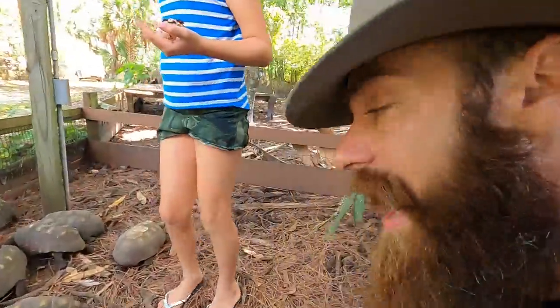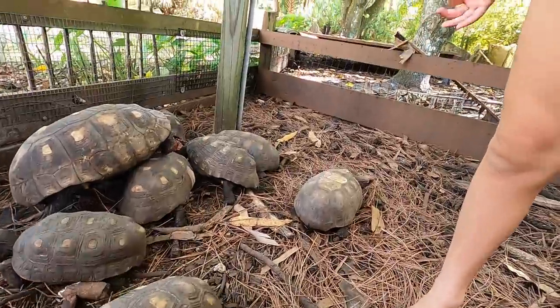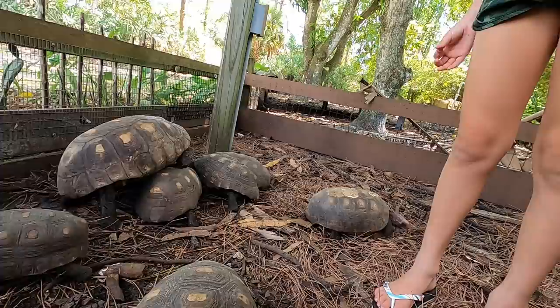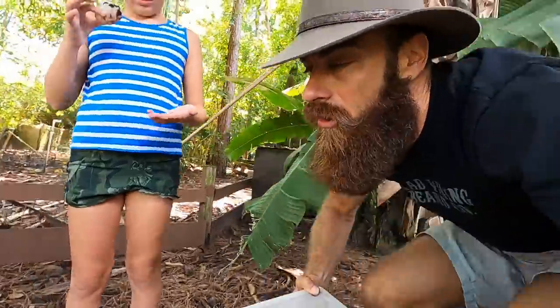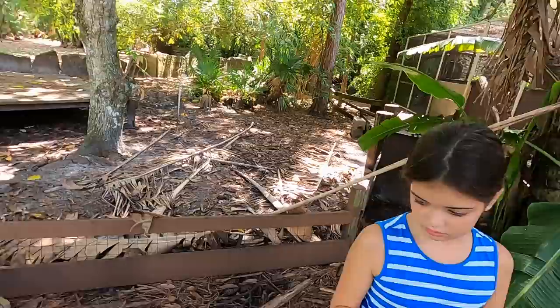These tortoises will multi-clutch. They start laying right about now and keep laying all the way until about December, which is kind of cool. Same thing — the redfoots are going to start laying soon, and another tortoise species is going to start laying soon too.